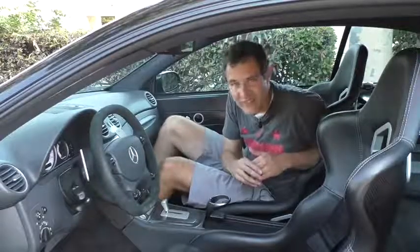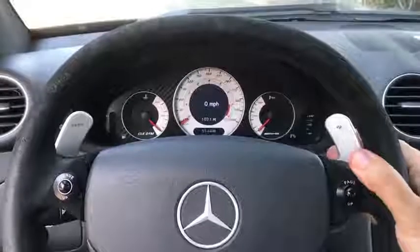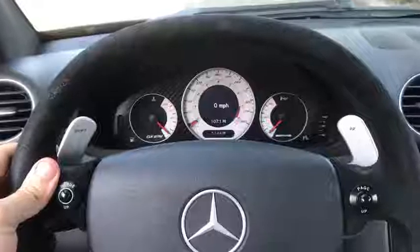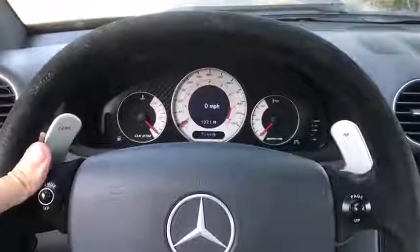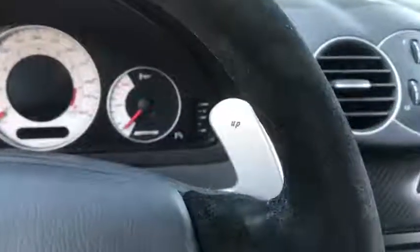The shift paddles are maybe the most serious I've ever pulled — they have this incredible weight to them, so when you pull one it really feels like you're doing something that matters. The weird thing about the paddles is that the up paddle and the down paddle say 'up' and 'down' on them, but in lowercase. I don't know why Mercedes decided to de-emphasize the shifting, but they did.